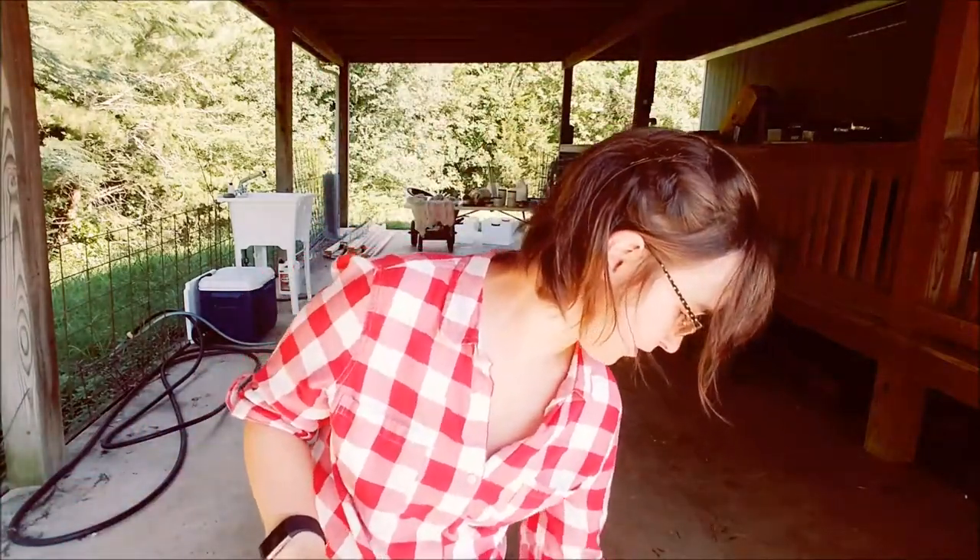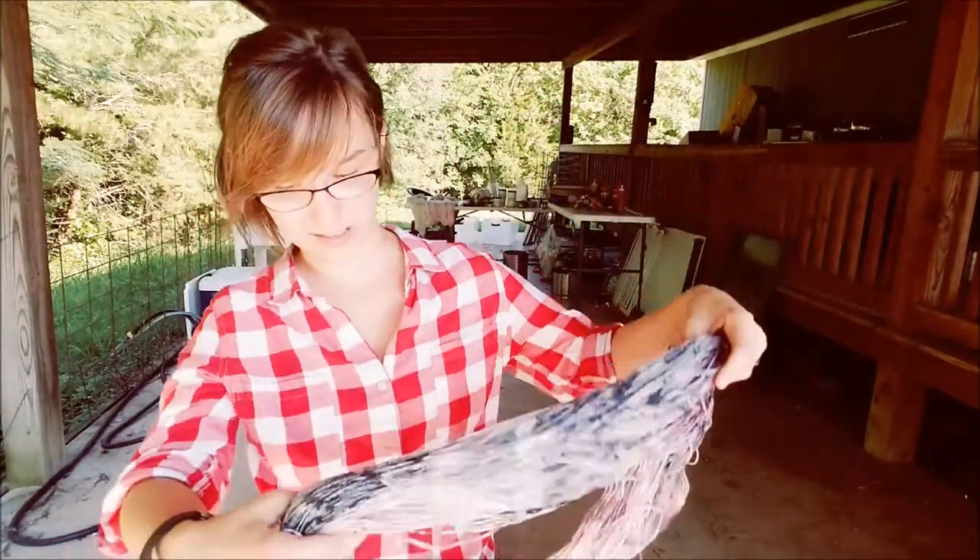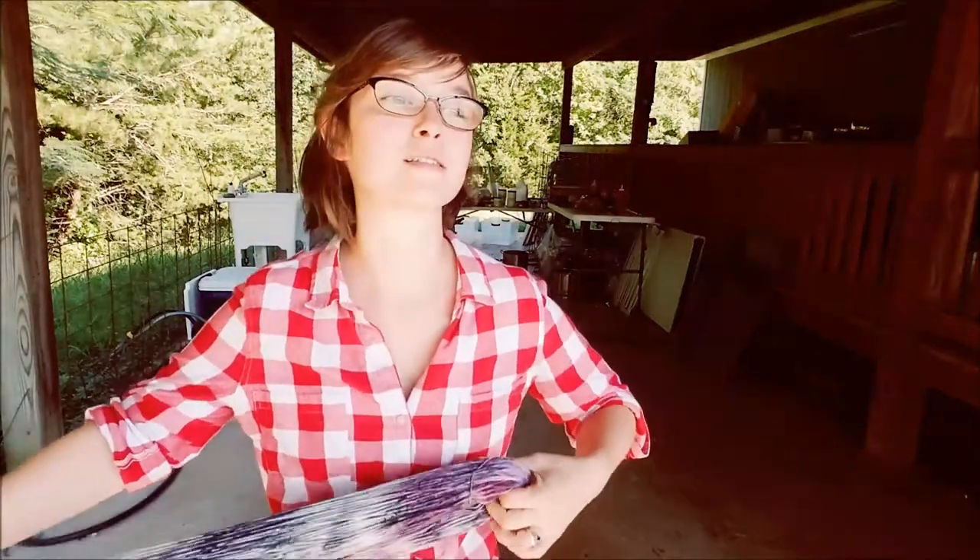Moving on to shop update — probably the shortest not-so-nitty portion we've ever had. We've got a couple of new yarns. I've been having a lot of fun over the last couple of weeks just playing and coming up with things, and I've got some new dyes in.